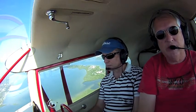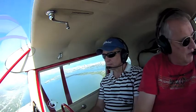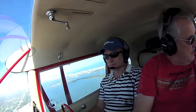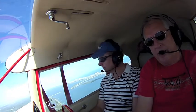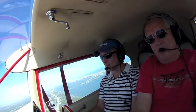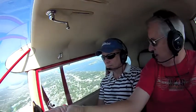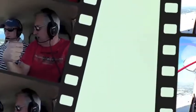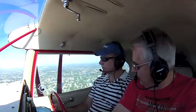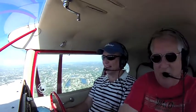Spruce Creek traffic, Pacer 2-0 Julia Charlie, is Creek Arrival. We'll land on 5, so we'll fly a downwind on that side of the runway and come in to land. With Daytona Beach in the background, the grandstands are off our right wing. We know where we're at.